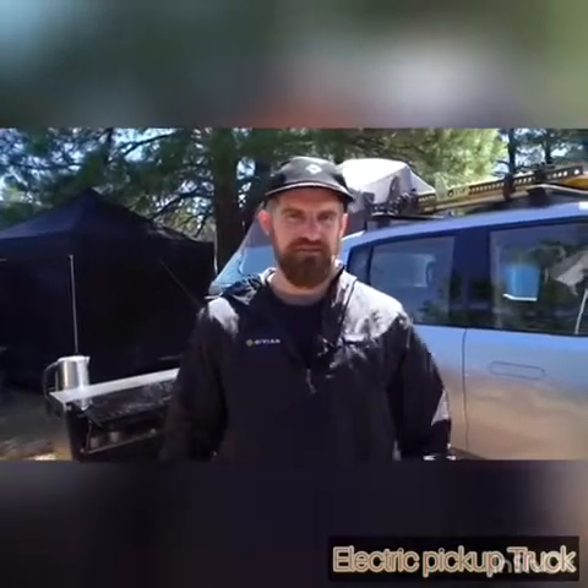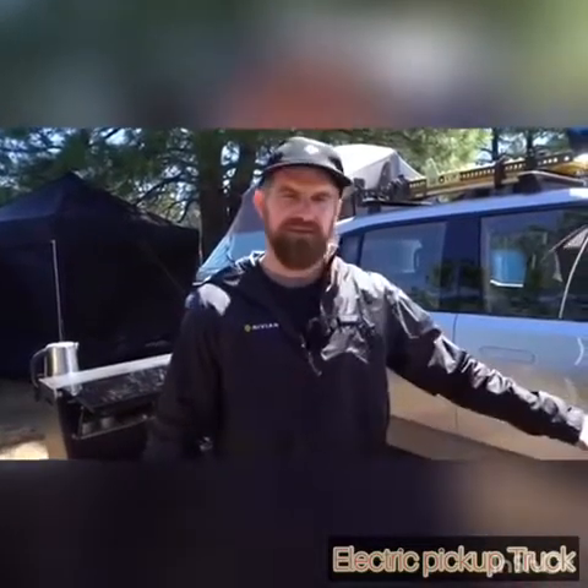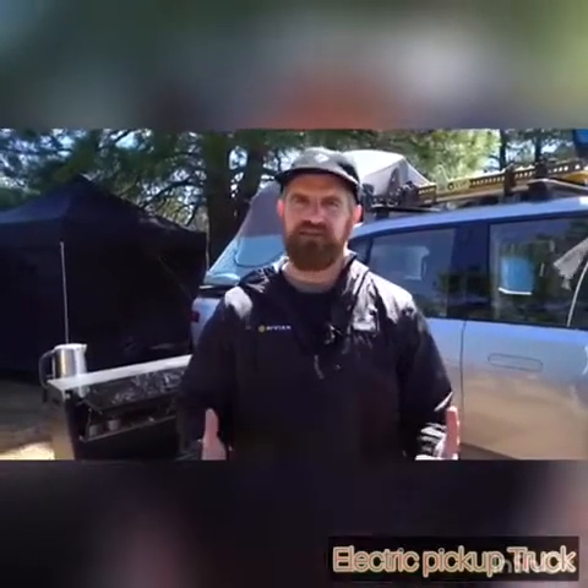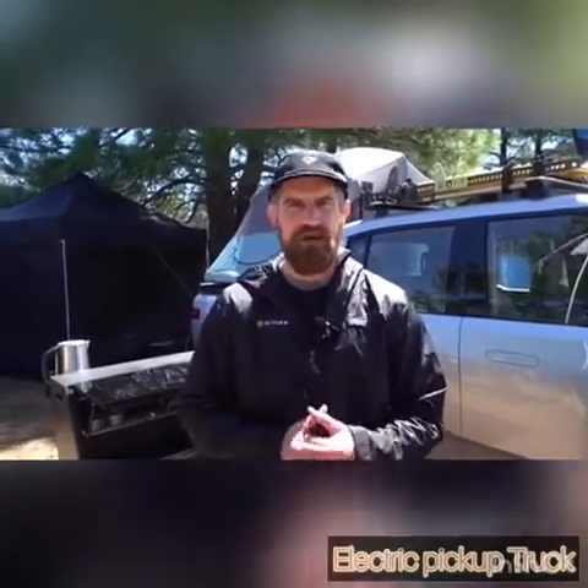I'm Brian Gase, an engineer here at Rivian. We're over at Overland to show you the R1T. I want to talk about some of the Overland specific features. Overlanding means a lot of different things to a lot of different people. We're just really excited about people that want to go and have an electric adventure. That's what as a company we're all about.